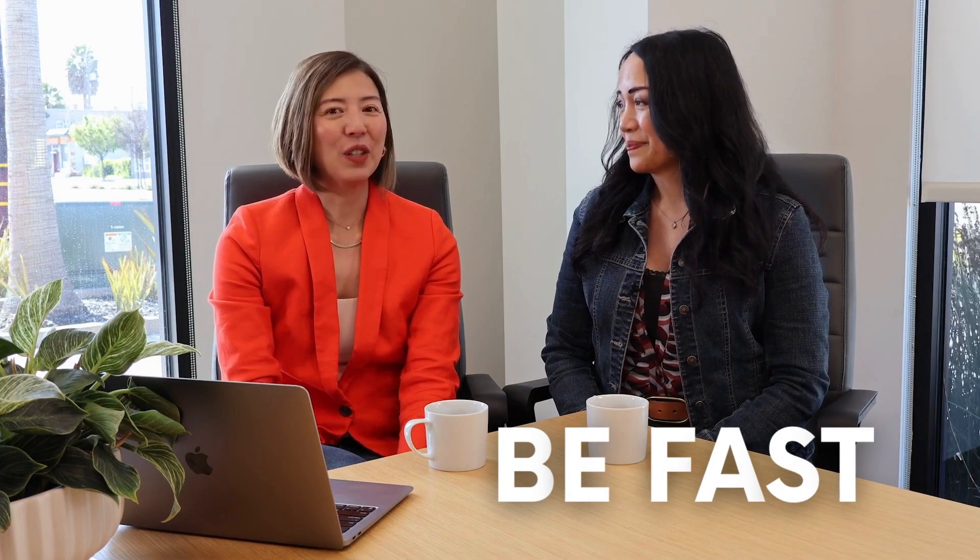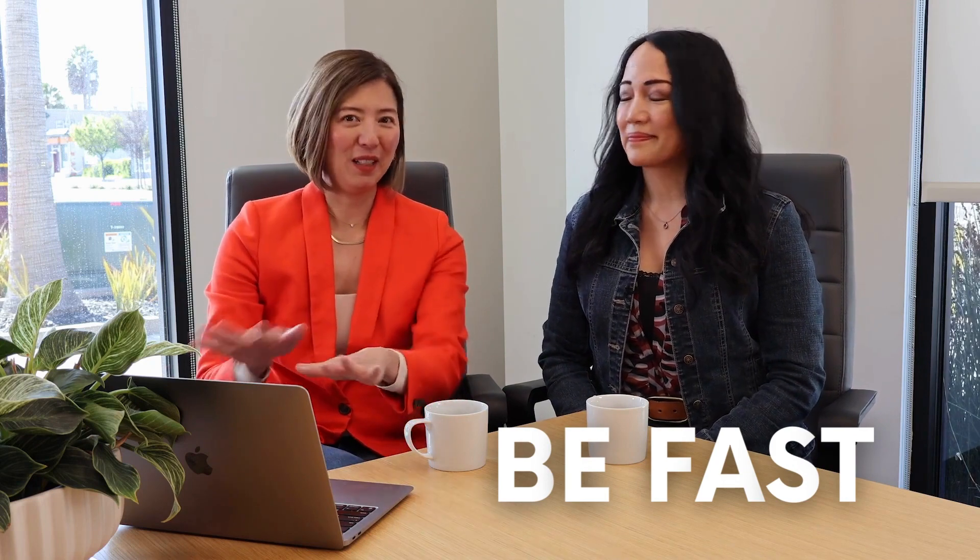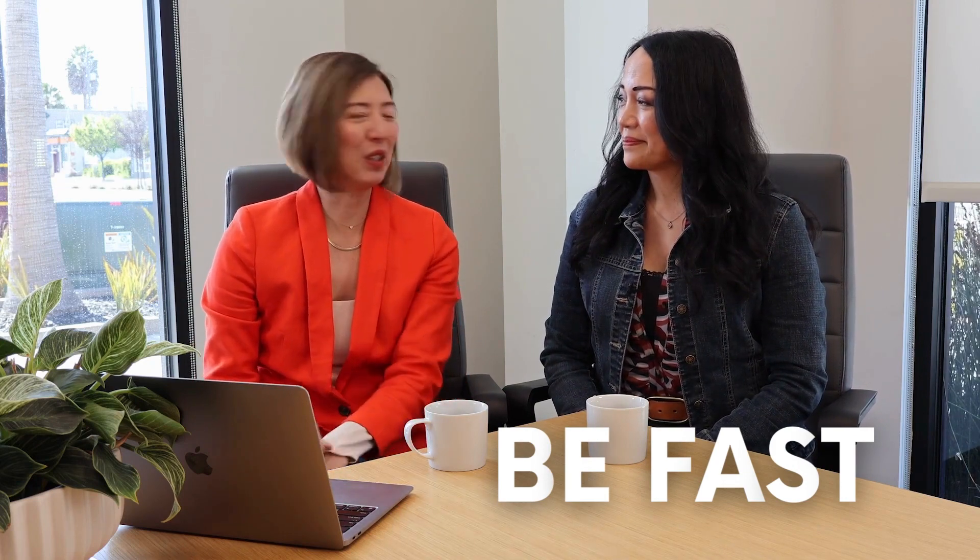Be Fast. Eileen and I are going to talk about the symptoms described in this acronym. The first letter is B — what does B stand for? So this happened to me. B is for balance. If you are feeling a loss of balance, a headache, or something where you're not walking normally, that would be B.